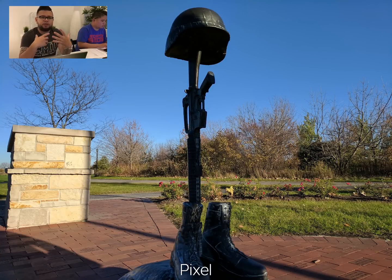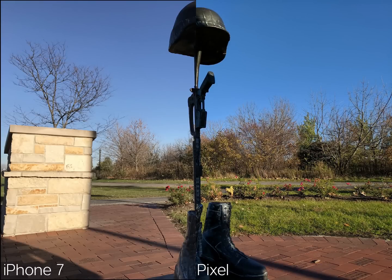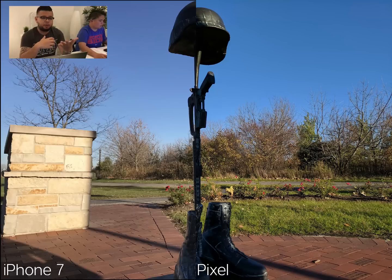The first thing I noticed is how the Pixel gives off a more vivid shot than the iPhone 7. By vivid I mean a richer, fuller color. If you look at the sky on the Pixel you can see the more vivid color I'm talking about, and the iPhone 7 looks a little more natural. When we split the picture down the middle, that blue becomes more apparent. Both shots come off looking great.